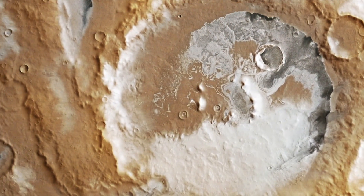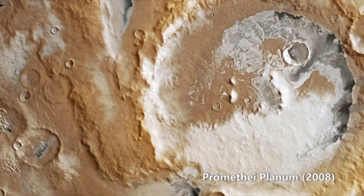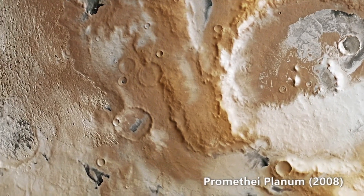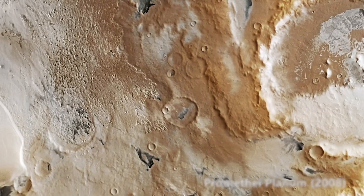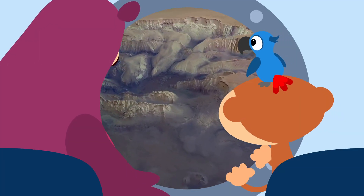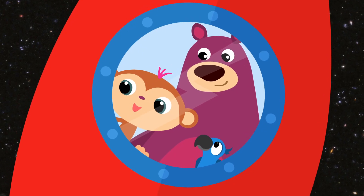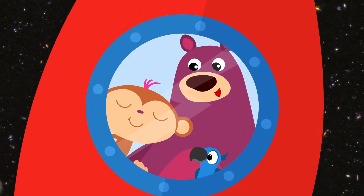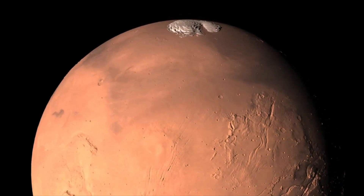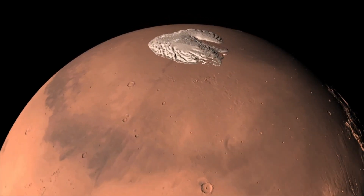That looks like ice! It's so white — it looks like snow! Yes, it is in fact ice. Ice has been found on the polar caps, so Mars does have frozen water. But why doesn't the ice melt? Because it's extremely cold on Mars. Mars is going through an ice age, which means it's always cold.